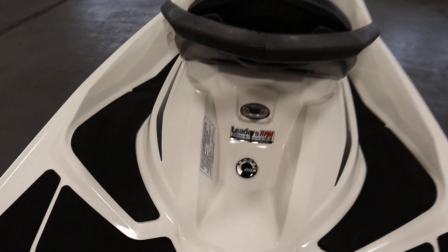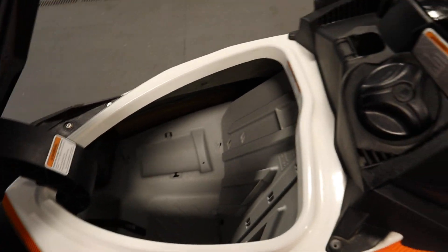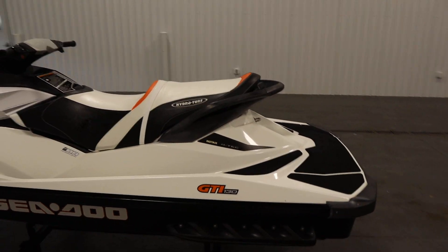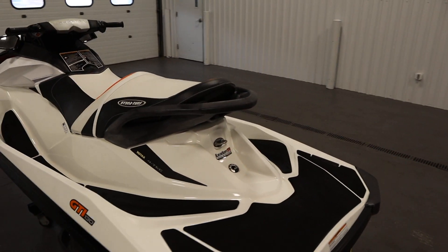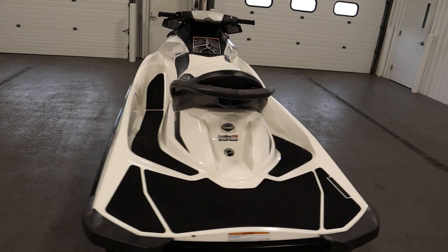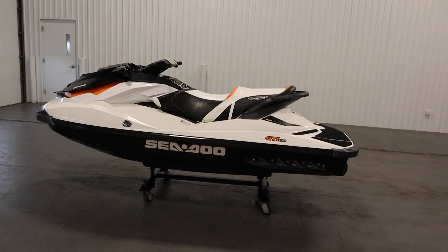In the rear there's a stainless toe hook. It has a large bow storage compartment and also a glove box. This watercraft has a three-person carrying capacity, as well as padded foot wells, and finally it has a 15.9 gallon fuel tank.